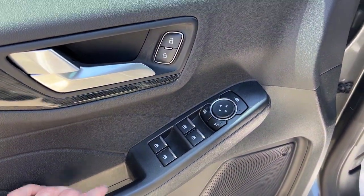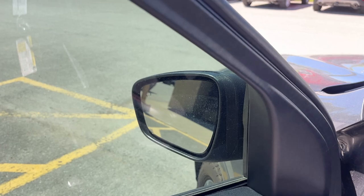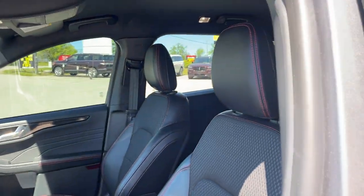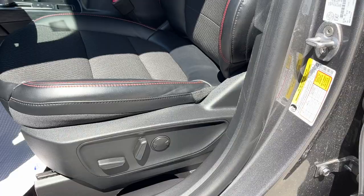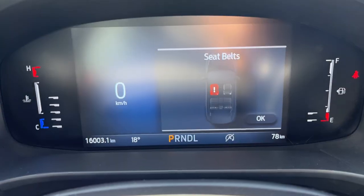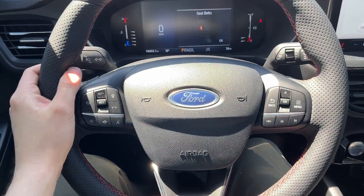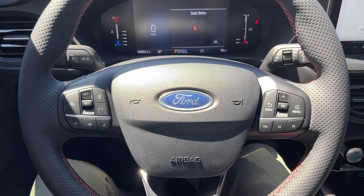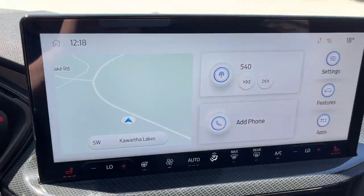Coming around to the front, you have power windows and locks, power glass adjustable heated mirrors with blind spot monitoring, and automatic headlights. The front bucket seats are really comfortable, and the driver's seat is powered with lumbar. Inside, there's a customizable 8-inch display behind the steering wheel. The heated steering wheel also includes adaptive cruise control and a lane keeping system that can aid you back into the lane, all as part of tech package number one.